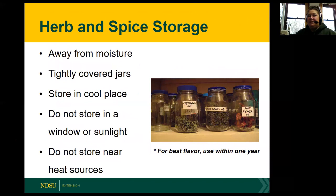When storing your herbs and spices, make sure you're keeping them away from moisture. Use tightly covered jars or containers, store in a cool place, keep them out of sunlight, and try not to store them near heat sources. For best flavor, it's recommended to use your herbs within one year.